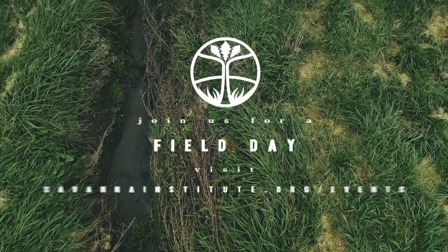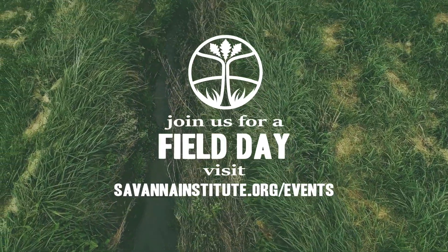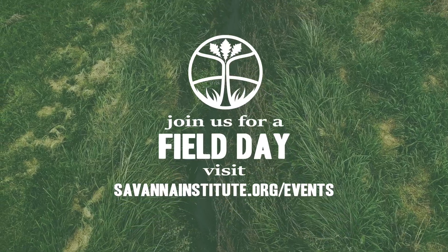Check out our website savannahinstitute.org/events for opportunities to visit a demonstration farm or apply for technical service.